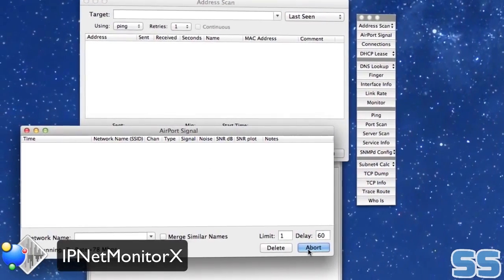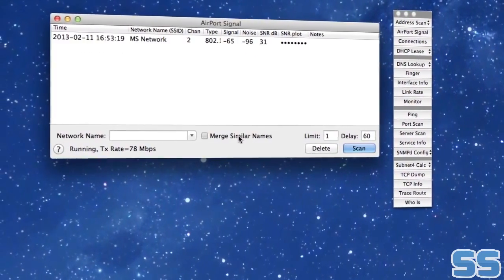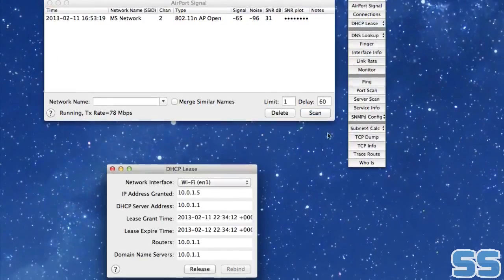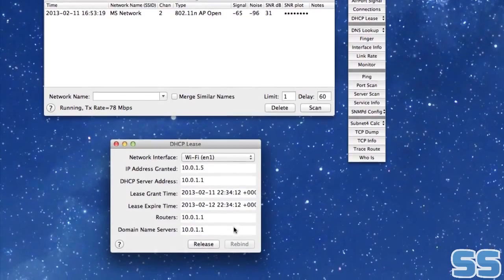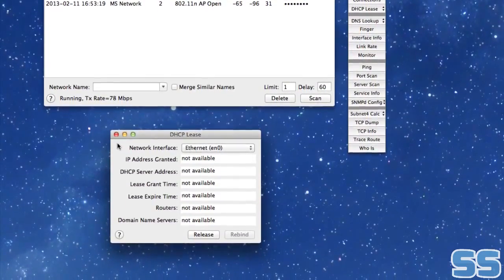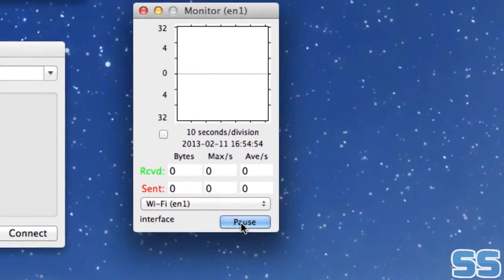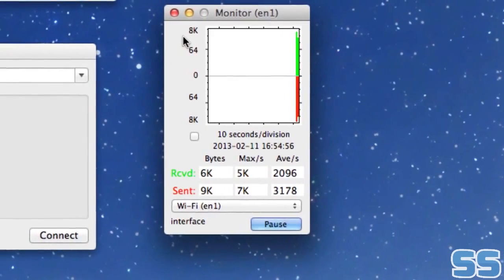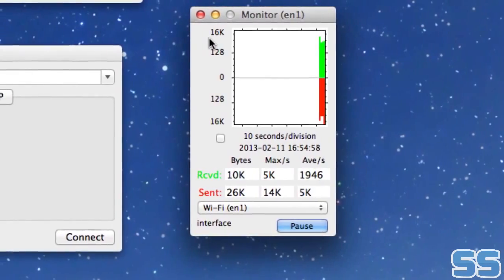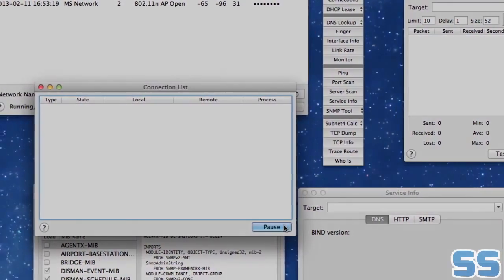IPNet Monitor X is a network tool for debugging internet service problems. Its clean user interface lays out 23 great tools for you to use when trying to troubleshoot problems. No longer will you have to struggle to understand why something's not working, because IPNet Monitor X lets you find the solution fast. Its interface is designed for monitoring and tuning up network performance, which most importantly saves you time.